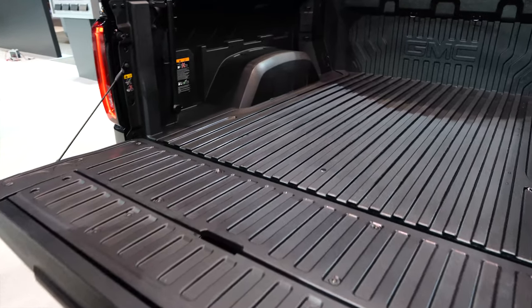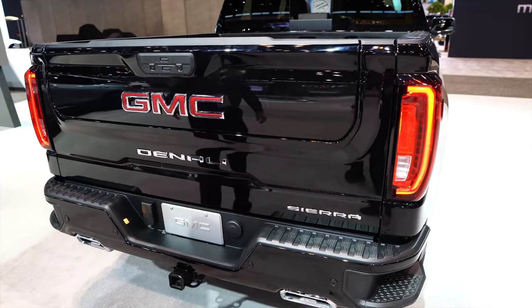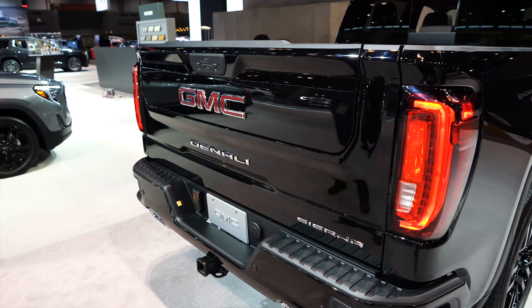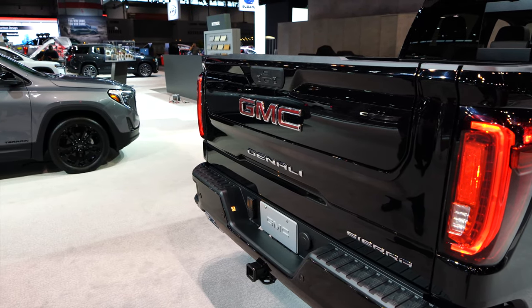All right, here we go. It's definitely two-handed. So there you go. I think the GMC wins in terms of innovation. However, from a practicality standpoint, it's not very easy to use.